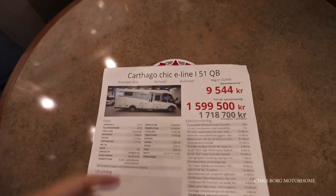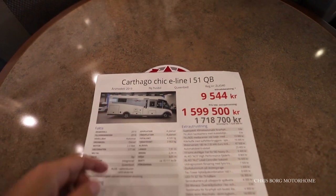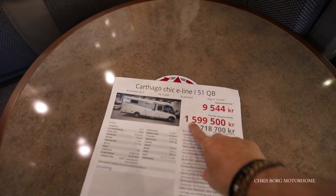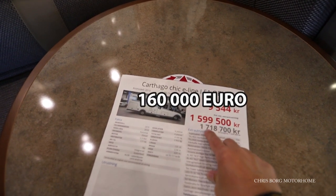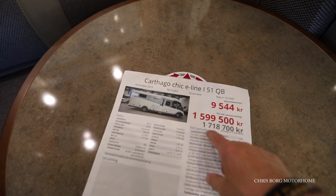This is the Catago Chic E-Line i-51QB 2019 model. The price for this one is 1,600,000 Swedish Crown, that's around 160,000 euros. But that's on sale now because it's an old one.